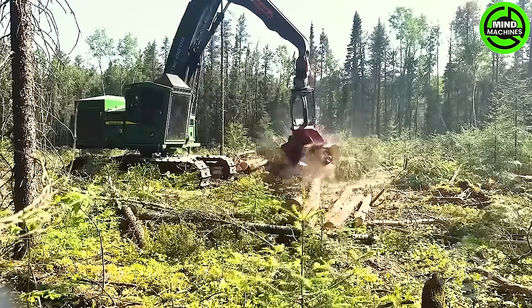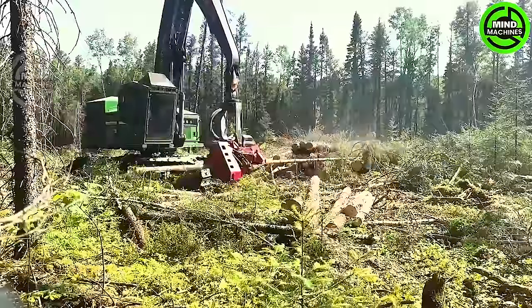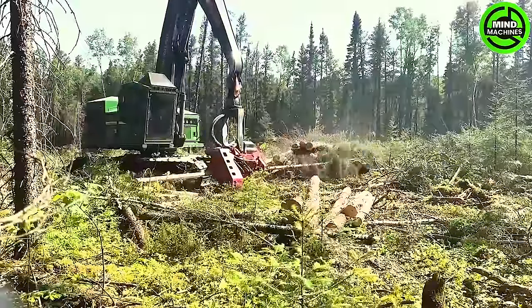The Varada 622B is a specialized logging tool renowned for its remarkable efficiency and powerful capabilities.